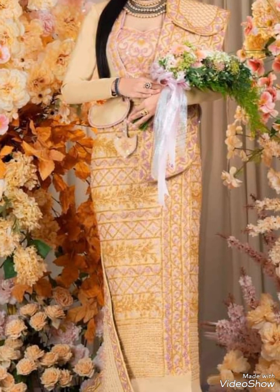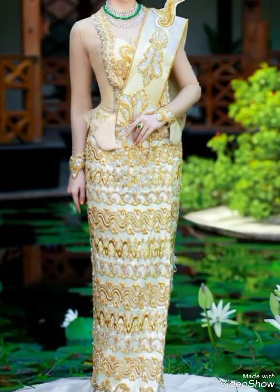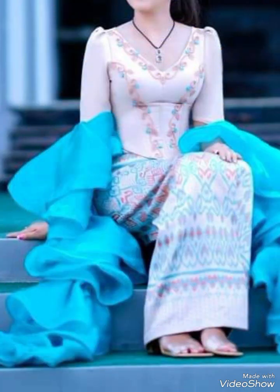Myanmar traditional attire for men typically includes a lungi, which is a sarong-like garment worn around the waist. It is often paired with a collarless shirt known as typhoon and a jacket called the igi. The lungi comes in various colors and patterns, each representing different regions or ethnic groups.